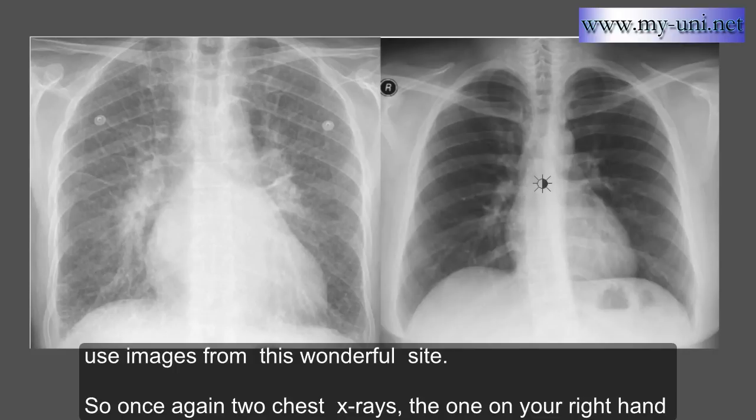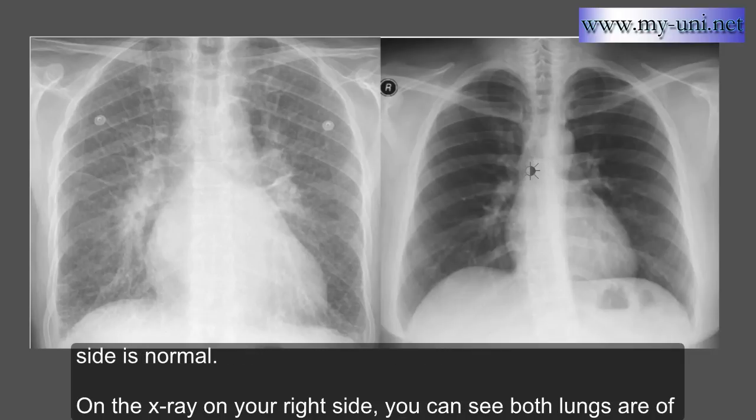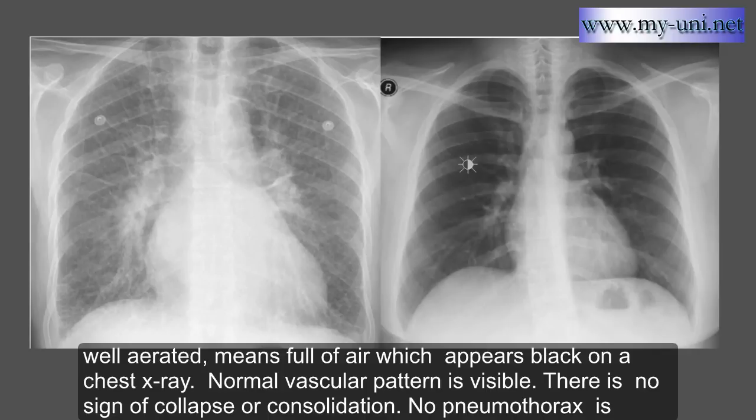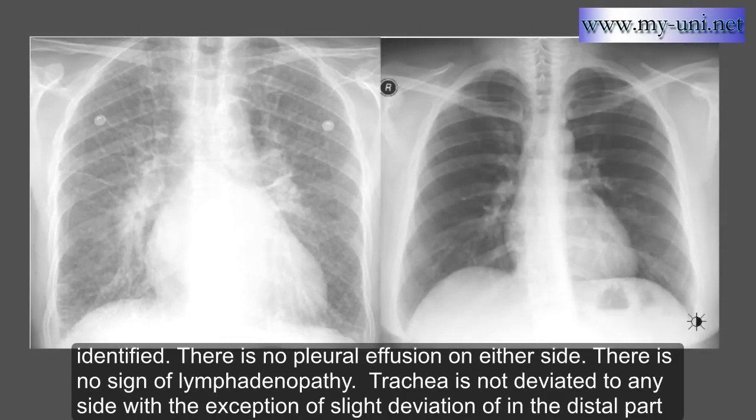Two chest X-rays. The one on your right-hand side is normal. You can see both lungs are of normal volume. Hemidiaphragms have the usual dome shape on each side. Normal cardio-mediastinal contours. You can clearly see right and left heart borders. Both lungs are well-aerated, meaning full of air which appears black on chest X-ray. Normal vascular pattern is visible. There is no sign of collapse or consolidation, and no pneumothorax is identified.